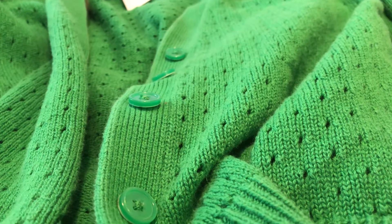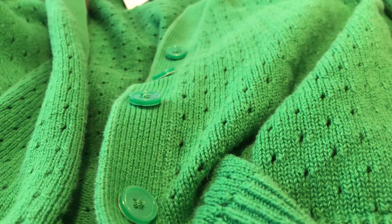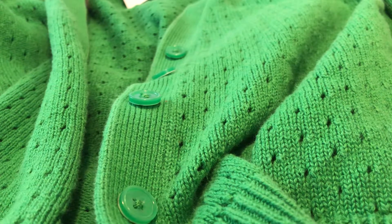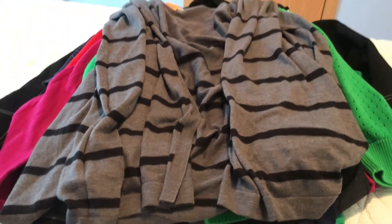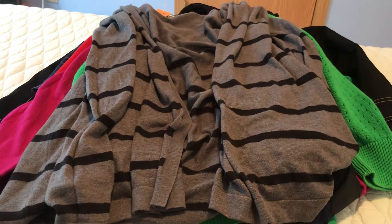The next thing — yes I'm still going — is a lightweight gray and black striped sweater. It doesn't have buttons; it's just an over-sweater to keep you warm. I'm not sure what brand it is, but it's cute. Also $1.99.